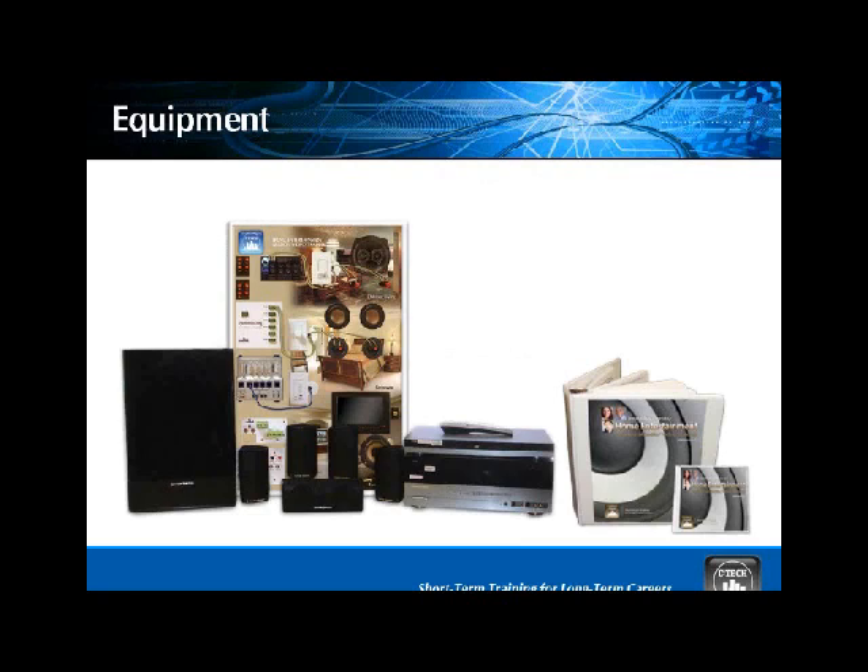The equipment that we provide for you is the persistent equipment that stays with the school. There's the home entertainment board in the back, which is like the ITV, except specifically designed for this curriculum. We have the 5.1 surround sound system with the AVR audio video receiver and a DVD player. Remote controls are also included because remote control is one of the things we cover. We do have a video display incorporated on the home entertainment board, and we have the instructor manual and the student manual.